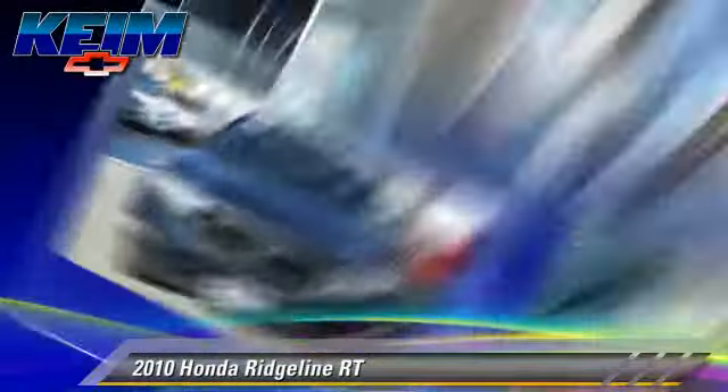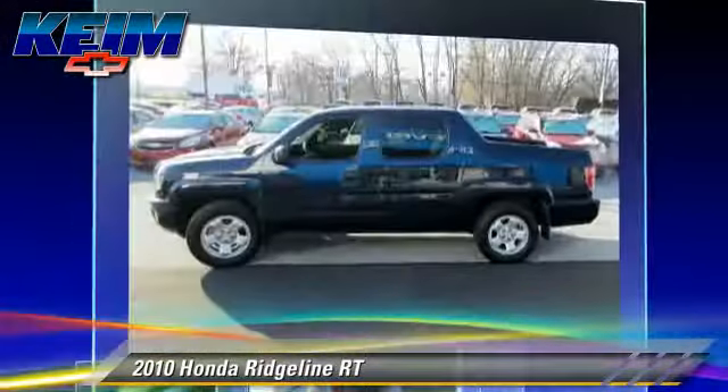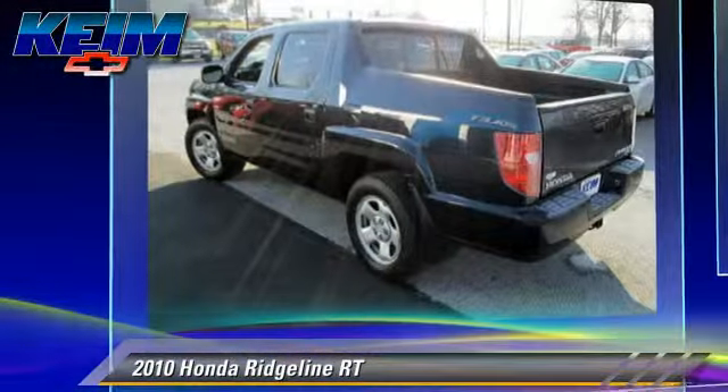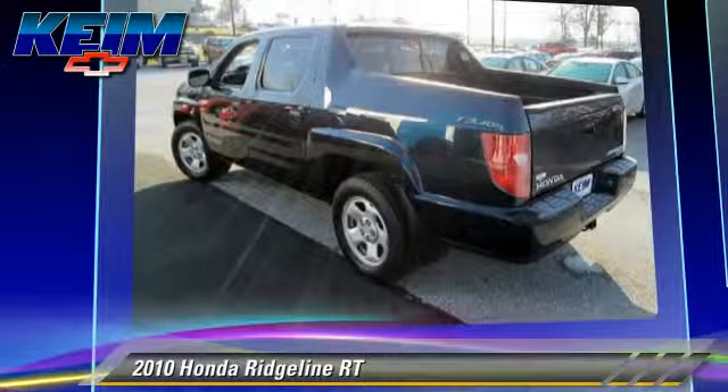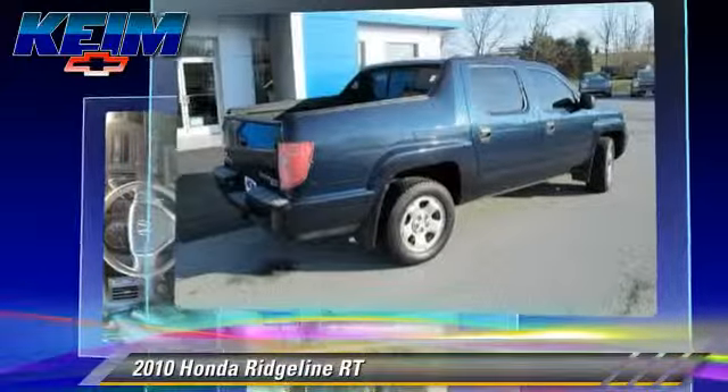The 2010 Honda Ridgeline RT, powered by a 3.5 liter V6 engine with a 5-speed automatic transmission. This vehicle, with fewer than 35,000 miles on the odometer, gets up to 20 miles per gallon.